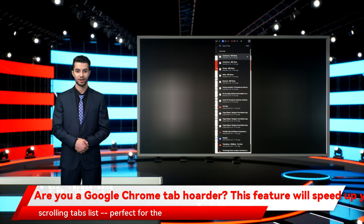What you have there is a scrolling tabs list, perfect for the times when you have so many tabs open you can't read the titles. Not only do you get an easy-to-read list, but you also get a handy search box. This is the perfect way to tame those tabs — well, other than to close a few dozen of them.